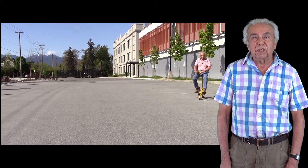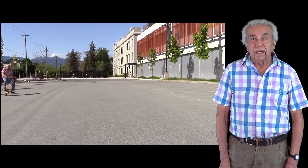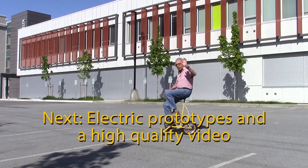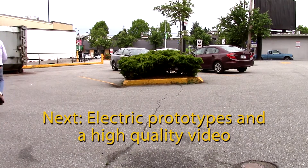Hello, I'm Steve Kosmic and I invented this funny little bike. I built this proof of concept prototype to show that it works. The next step is to make several electric prototypes and a video with lots of people riding them.